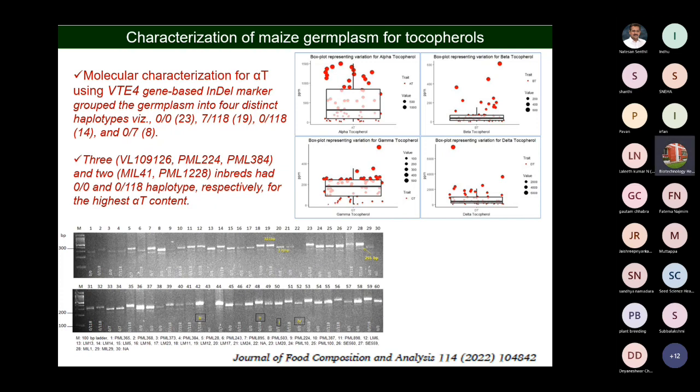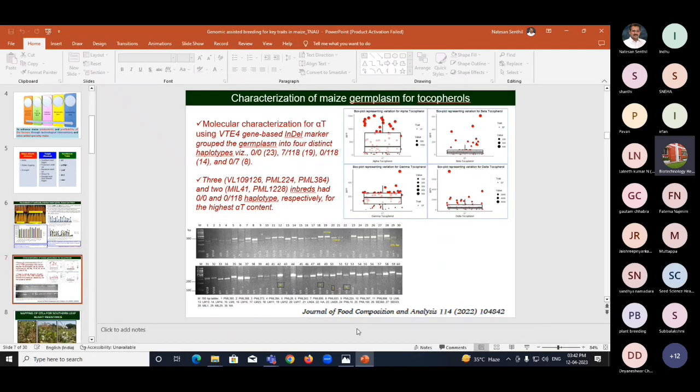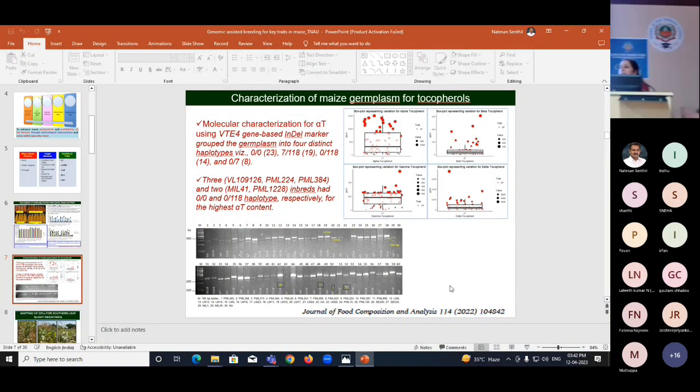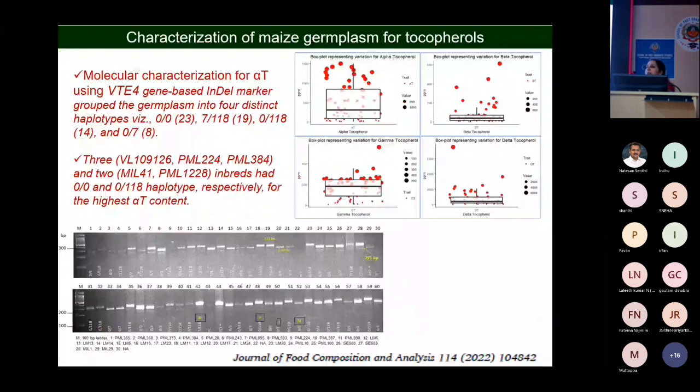In this study, we have also developed a robust marker system, because the markers reported earlier are not giving allelic differences for different haplotypes. The 00 haplotype is the most favorable for alpha tocopherol content, as compared to the 07 or 0118 haplotype. We developed a multiplex marker system which clearly distinguishes all three types of haplotypes.